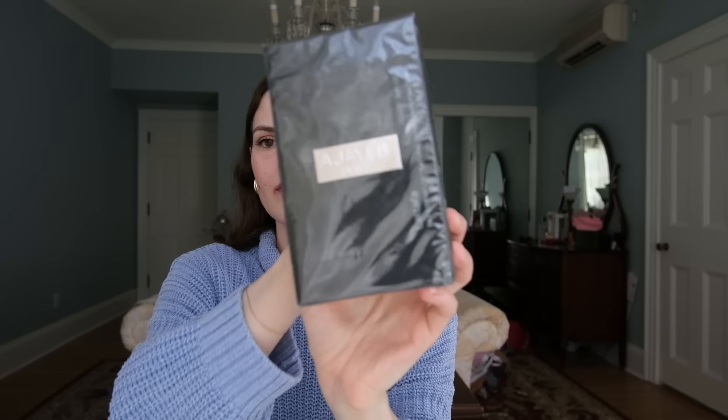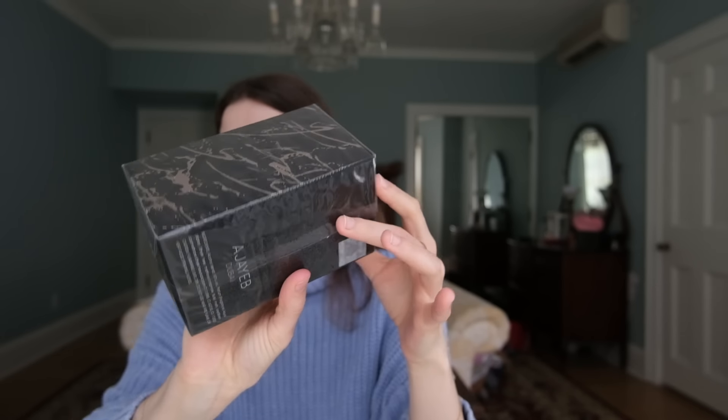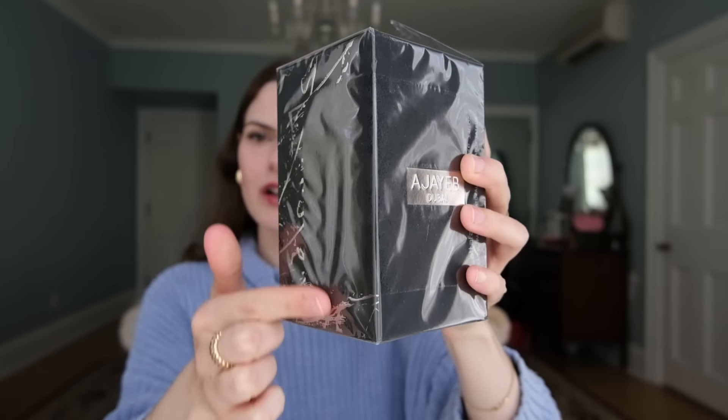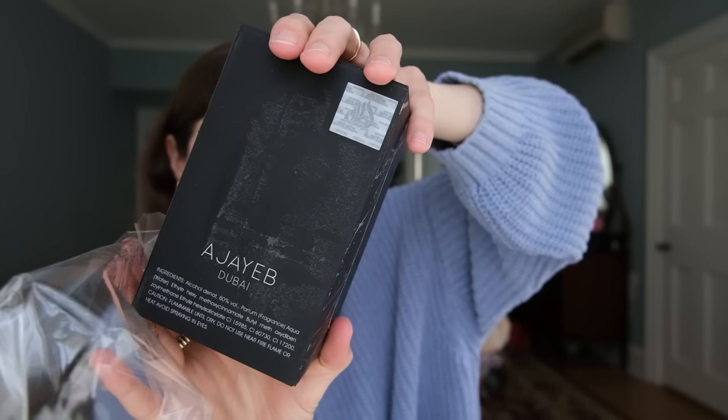We're going to start with this one - it says Aja Yeb Dubai. I'm going to guess this is more masculine just because it's darker. I'm noticing that the cellophane is not super tight to the box, it's a little more loose which causes the box to be overall a little more wrinkled. But it already smells good. I pulled off the cellophane and it pulled off a good amount of the bag. This is definitely smelling masculine.